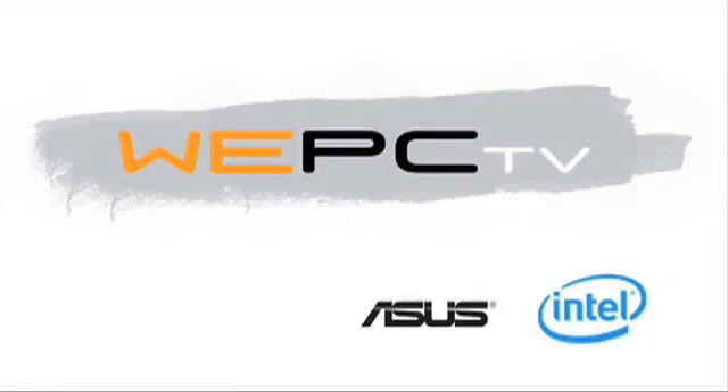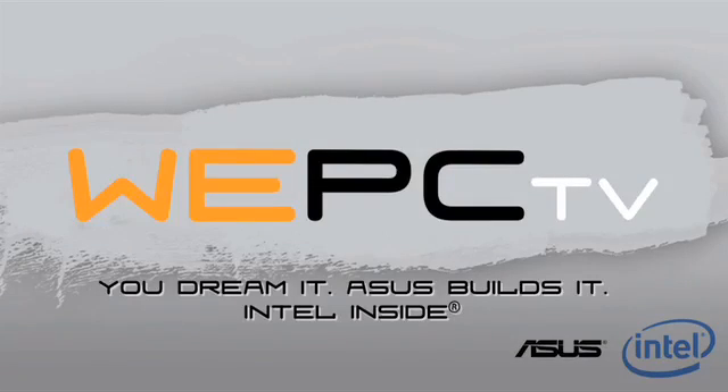This week on WePCTV: What if you erase FDR's identity? So it's like there was a president here, and it has the yearbook photo with a question mark, just a cartoon. If I could erase anybody's identity, it would either be Katy Perry or the Fred guy from YouTube. WePCTV is brought to you by Asus and Intel — you dream it, Asus builds it, Intel inside.